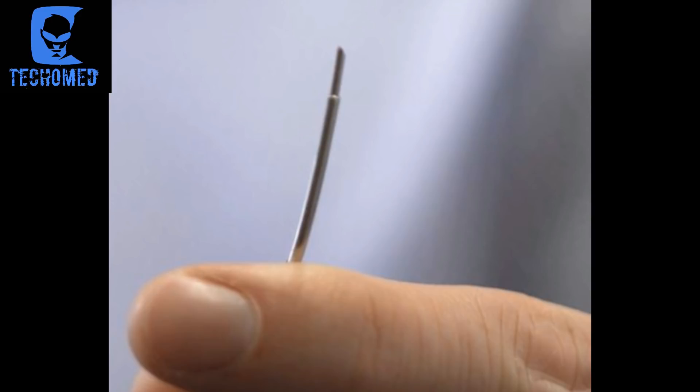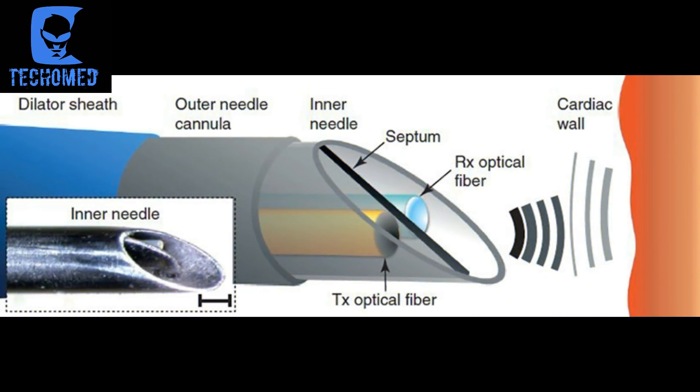For the first time, live imaging can now be taken directly from inside the heart during keyhole surgery, which has the potential to offer vast improvements over current practices. Surgeons currently rely on preoperative imaging combined with external ultrasound probes. The optical ultrasound needle is perfect for procedures where there is a small tissue target that is hard to see during keyhole surgery.